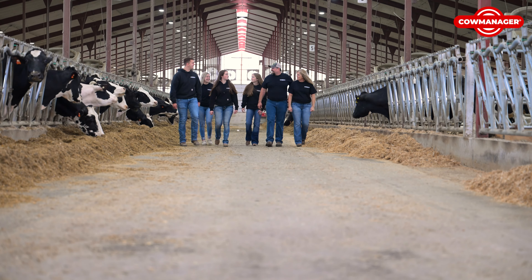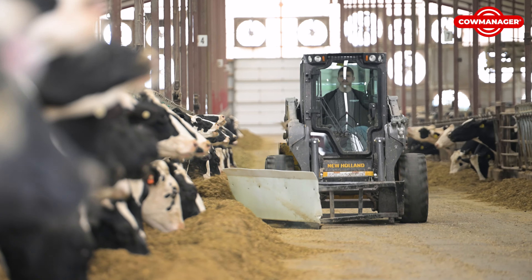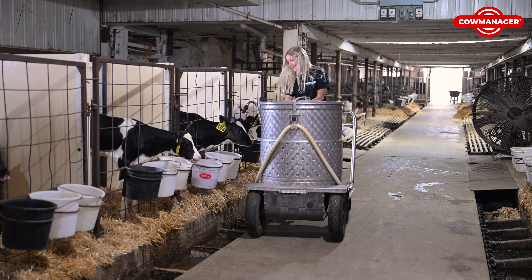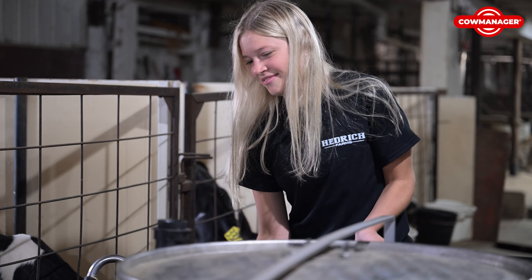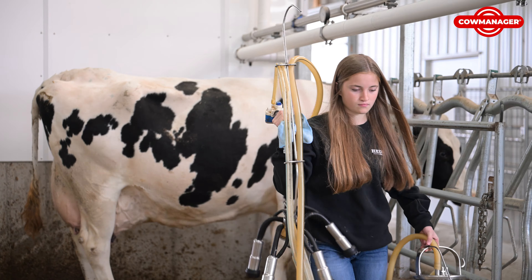Our family consists of six — three girls, a boy, my husband, and myself. We're all pretty active in the farm. My daughter is the herd manager here. My son does a lot of the feeding and managing the heifers. My other daughter does some calf feeding, and my youngest kind of fills in the gaps as needed.